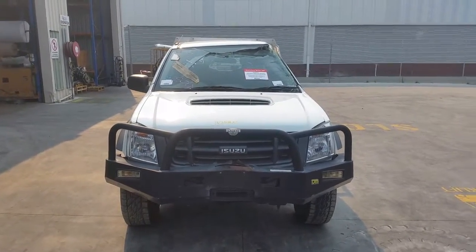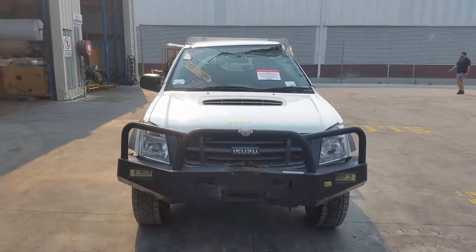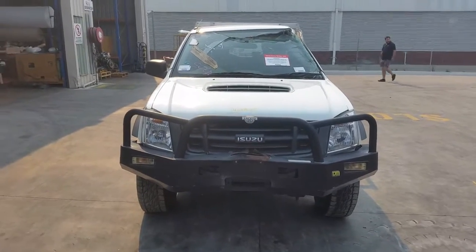This shape runs from the 10th month 2008 through to the 5th month 2012. It has a 4JJ1, 3 litre 4 cylinder turbo diesel engine backed by a 5 speed manual 4 wheel drive transmission.